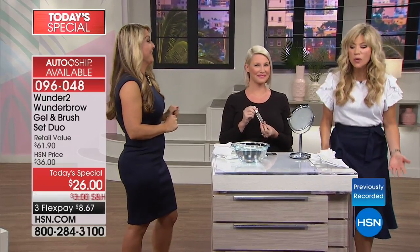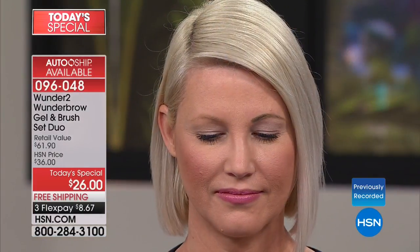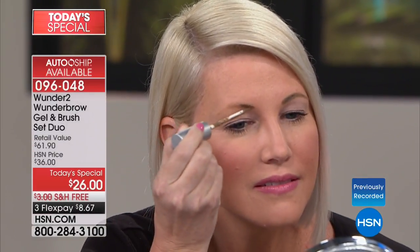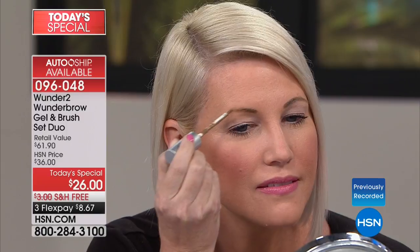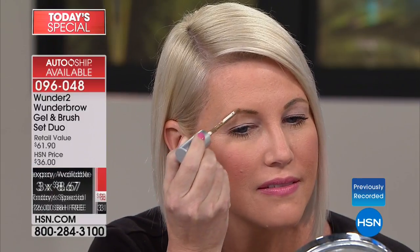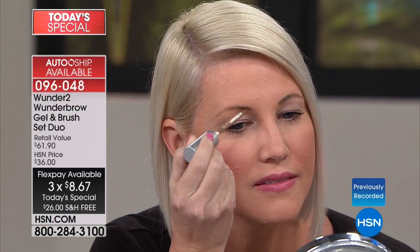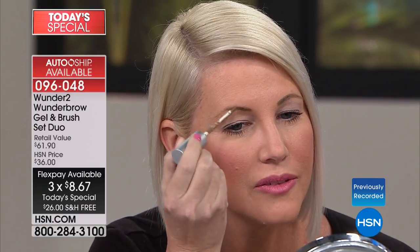We're going to show you live how this works. Our model is wearing this in blonde. You just choose your shade — blonde, auburn. We also have light brown and jet black. It's $8.67 and it will be an early sellout. This is the largest configuration we've ever put together — an HSN exclusive — and it will transform your entire face.